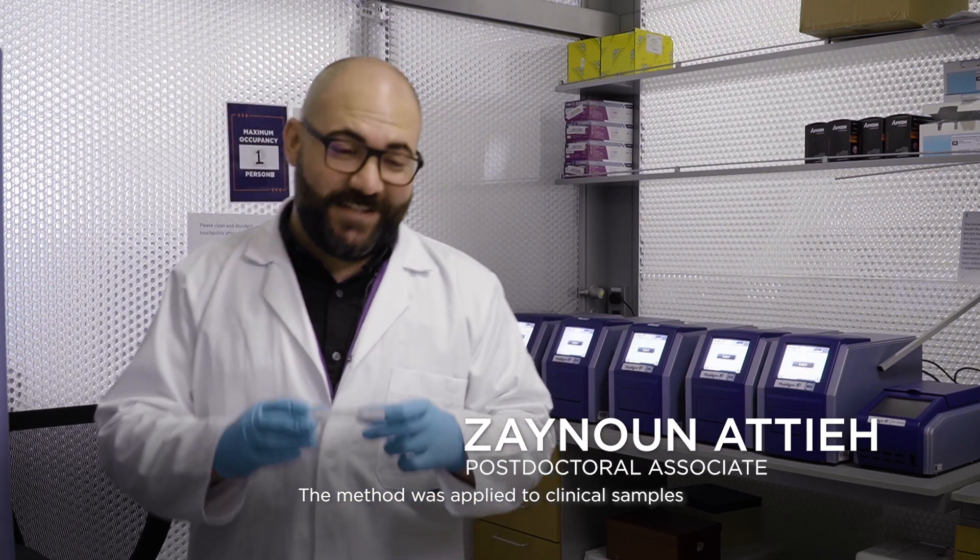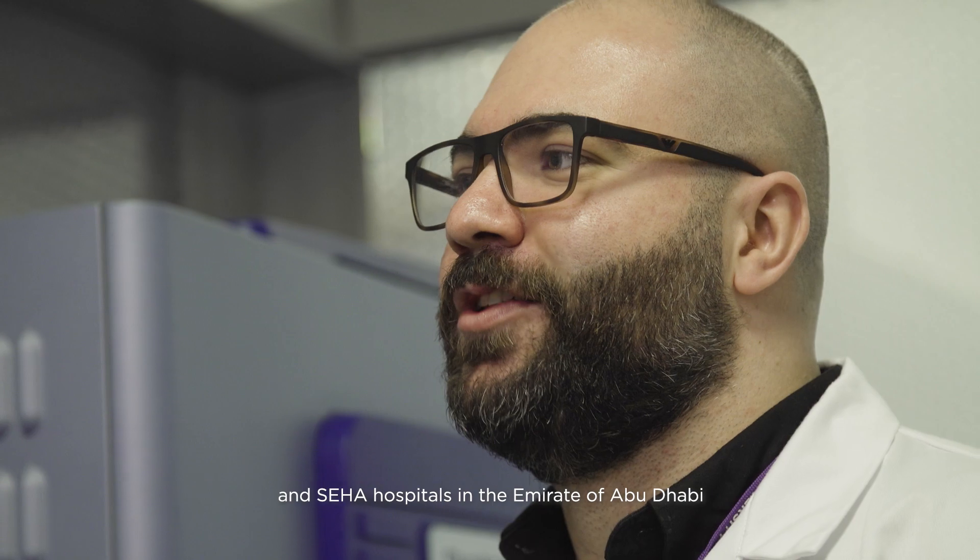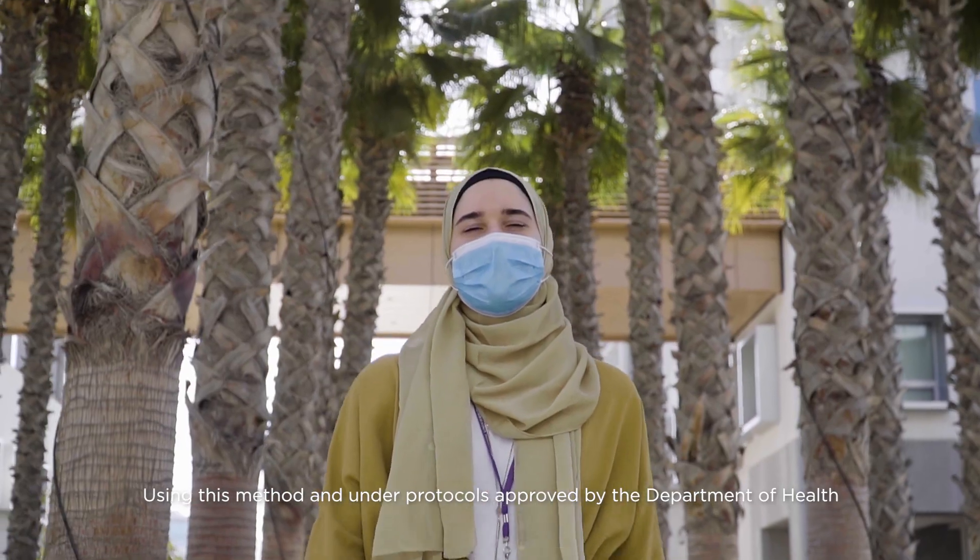The method was applied to clinical samples collected in collaboration with Proficiency Healthcare Laboratories, Cleveland Clinic Abu Dhabi, National Reference Laboratory, G42, and Saha Hospital in the Emirate of Abu Dhabi, and also Mohamed bin Rashid University in Dubai.